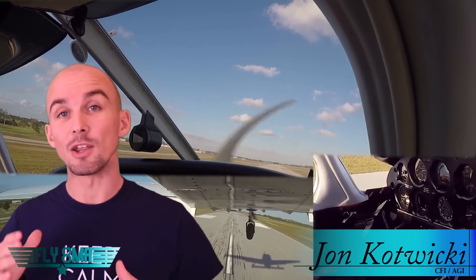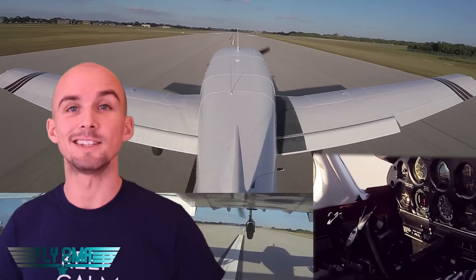Hey guys, what's up? John here from Fly8MikeAlpha.com, and today we're going to take a really close look at a very stiff crosswind landing in a Piper Warrior. We made a couple of low approaches and a full stop landing in 17 knots of wind gusting to 25, 90 degrees right across the runway. We'll show you exactly what to expect with your flight controls. We put cameras all over the airplane to give you a full 360-degree picture. Let's go ahead and take a look.